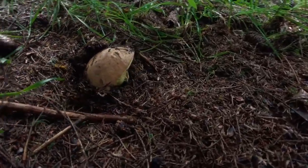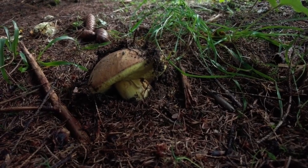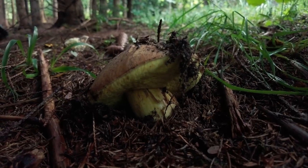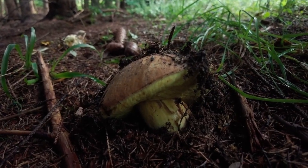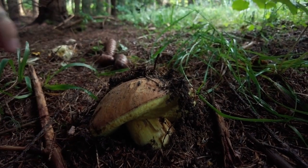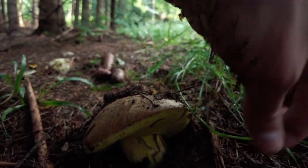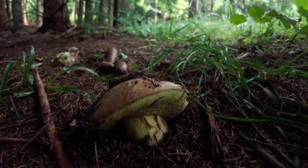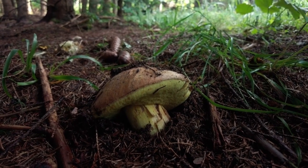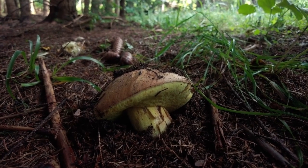Here is a mushroom that we call a mountain cep or mountain bolete. You can recognize it by its nice yellow tones. It's quite a rare mushroom, so I don't pick it, but I'm happy to find such a big one. I think the Latin name is Butyriboletus subappendiculatus, if I'm not wrong.